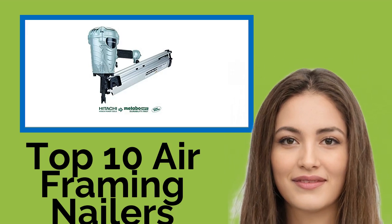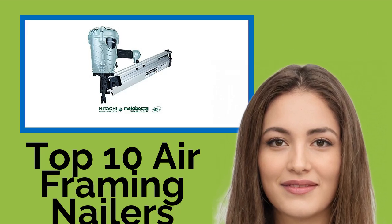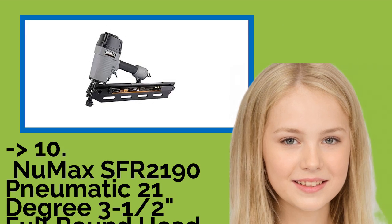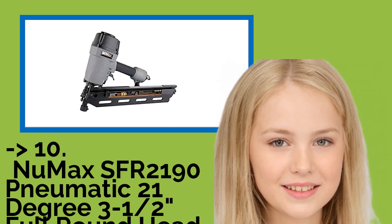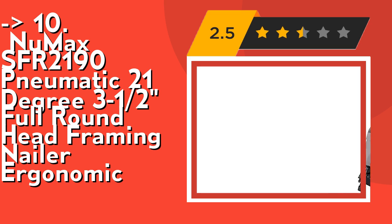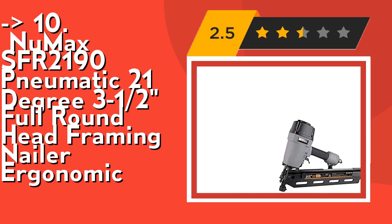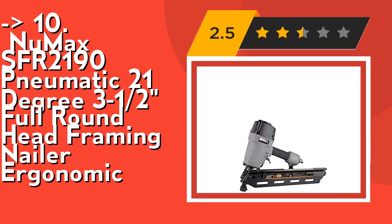Hi, welcome to Best Review Channel. Here are the top 10 air framing nailers of 2021. The list starts with the Pneumax SFR2190 pneumatic 21-degree 3.5-inch full round head framing nailer. It's ergonomic, versatile, and powerful. The framing nailer features depth adjustment and a no-mar tip, making it adaptable for different working surfaces.